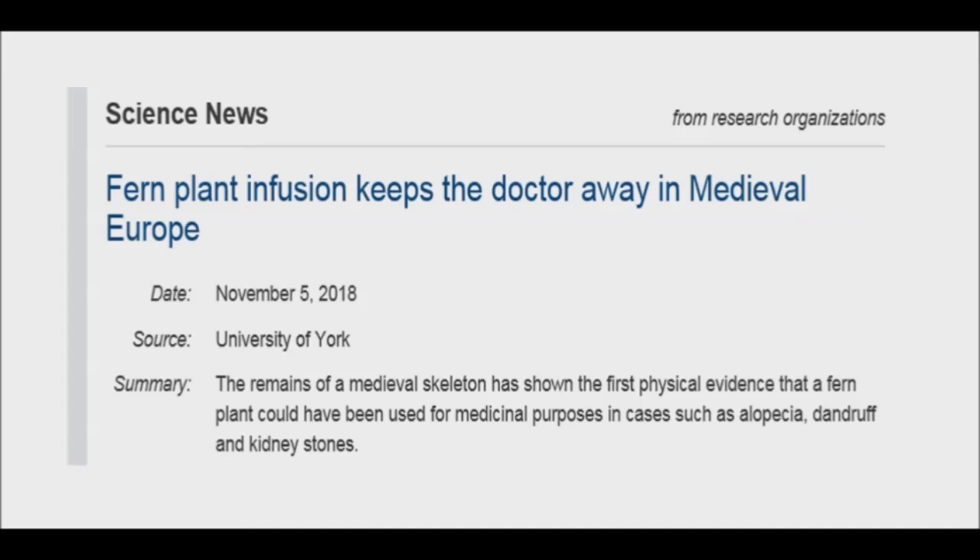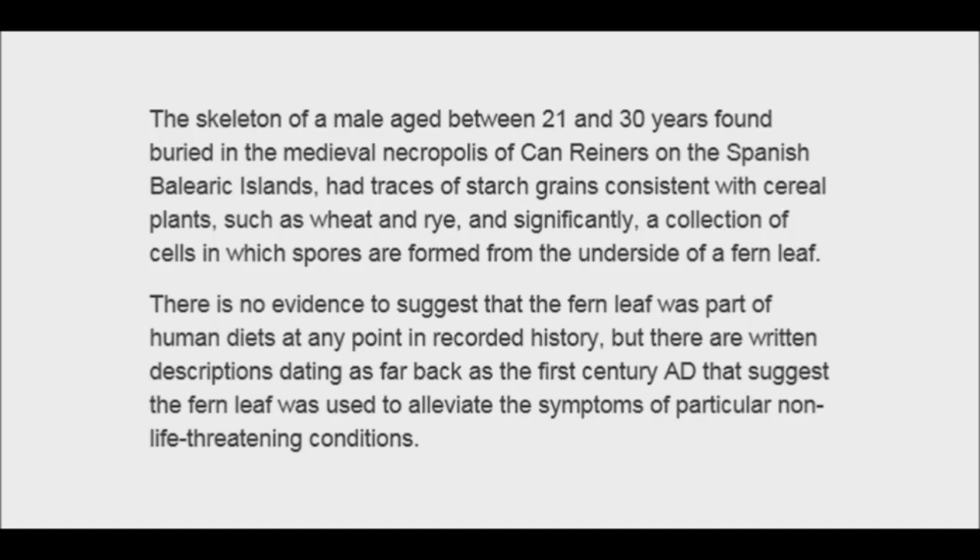Folk medicine stories collected in various books suggest that the fern was used across Europe. A skeleton of a male aged between 21 and 30 years, found buried in a medieval necropolis, has shown the first physical evidence that a fern plant could have been used for medicinal purposes in cases such as alopecia, dandruff, and kidney stones. The ferns have been used by herbalists and other healers for centuries across Europe. Records indicate that a liquid infusion was made by pouring water onto fresh or dried fern leaves, and sometimes the concoction was flavored with orange flowers or sweetened with sugar or honey.